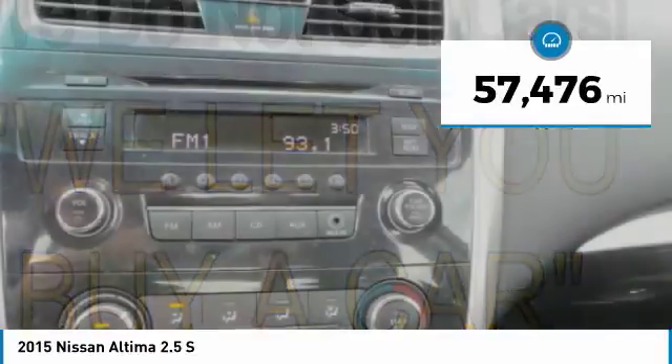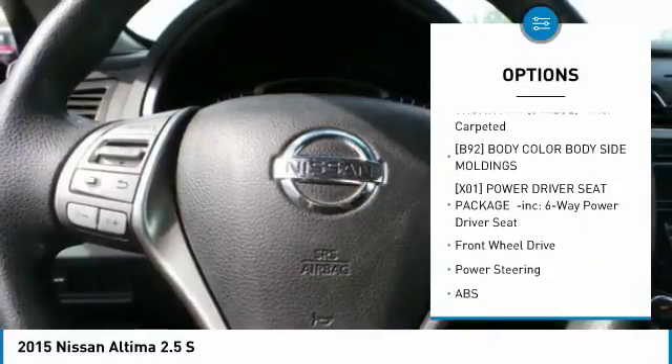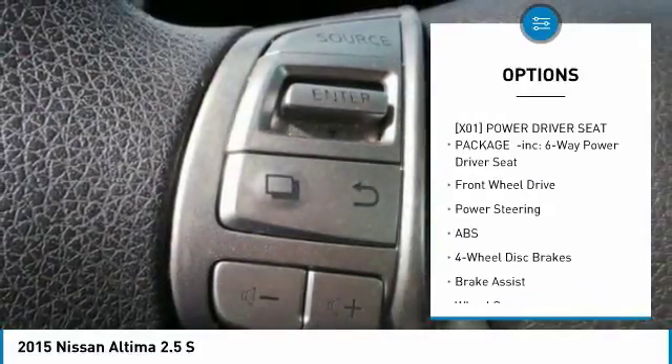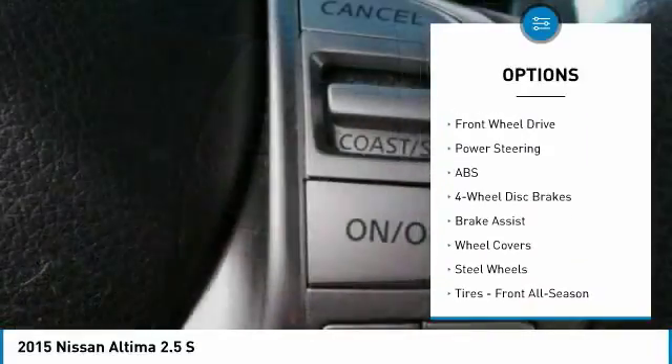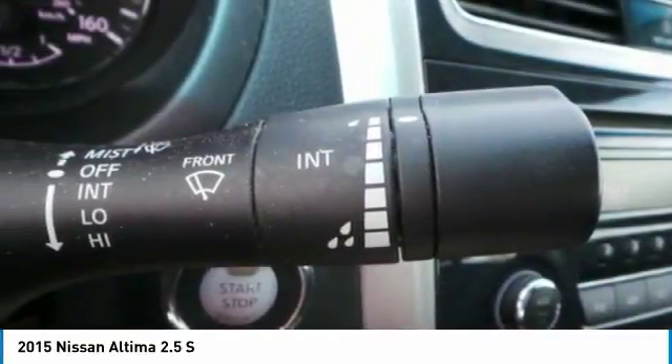Here are some of this vehicle's great options: traction control, steering wheel audio controls, anti-lock braking system, stability control, keyless entry, Bluetooth, adjustable steering wheel, power steering, four-wheel disc brakes, and cruise control.